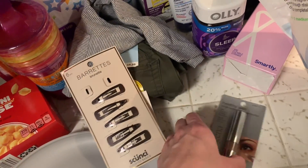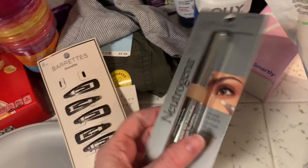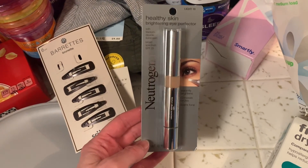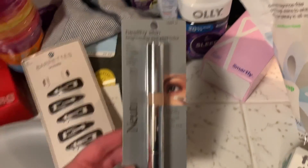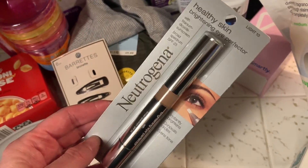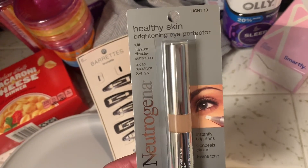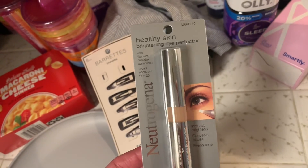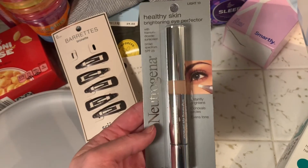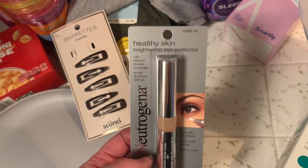I got some barrettes for me — I've been wanting these for a while, they were like two something. I also got this concealer, and I was kind of bummed because drugstore makeup is expensive and I rarely buy it, but I did need a concealer. I thought this was under $10 and when I looked at my receipt it was like $14, so I'm going to test it and if I don't like it I am going to take it back.